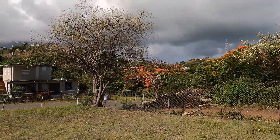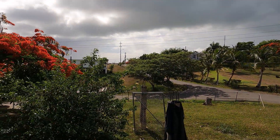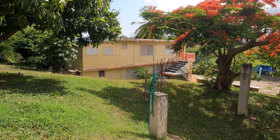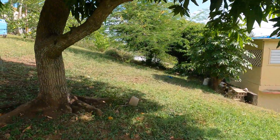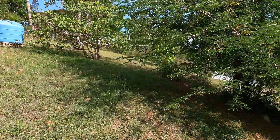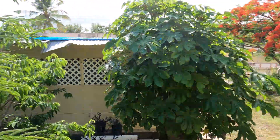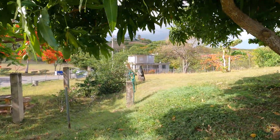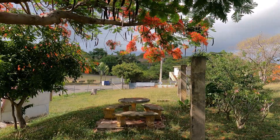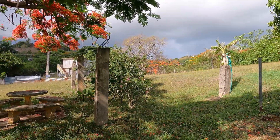Looking at some of the surrounding area. I'm shooting this video in the morning and we're looking due east — that's where the sun comes up, and the front of the house actually faces east. There's a cistern in the backyard, almond trees, and some tamarind trees as well. There's a lot of room here for gardening, space to add a pool, and because it's two separate parcels you might also be able to build another house and sell it off.